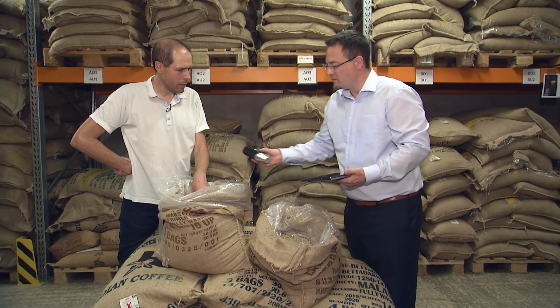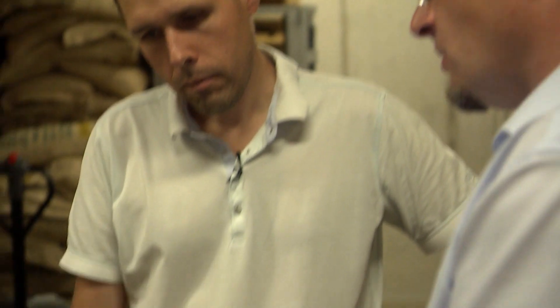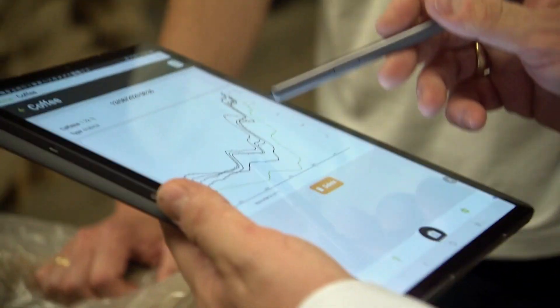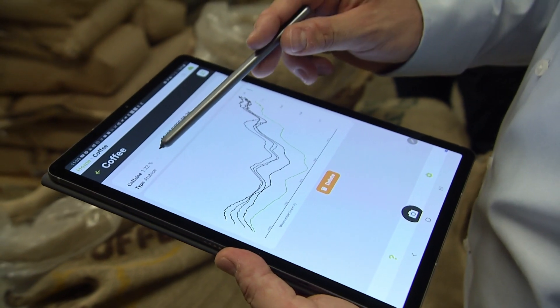One key advantage of this optical process lies in the fact that it is non-destructive. We emit an infrared light, which penetrates the subject in millimeter range and is then reflected back to the device. The information is then transferred to a tablet or smartphone and sent to the cloud, where it is evaluated. And in two to three seconds, the results are displayed on the device.